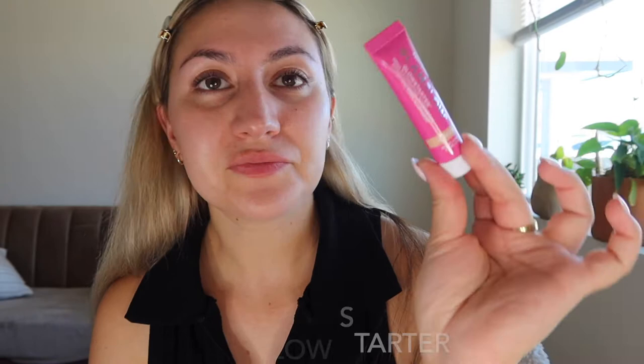I just kind of dab it into the skin and then I'm going to go in with the Glam Glow Glow Starter Mega Illuminating Moisturizer, and this is in the shade Nude Glow. This stuff is amazing — it really does leave your skin feeling really hydrated and moisturized and just plump. You can see it also has like a little bit of a sheen to it. It doesn't have glitter or anything like that, so it's really nice. It just has like a little bit of a glow to it.